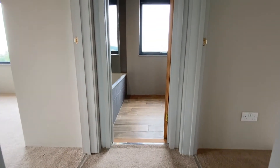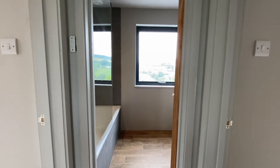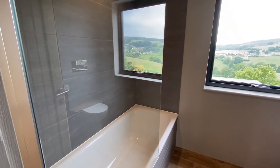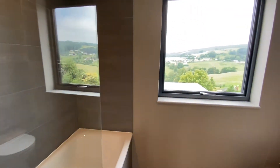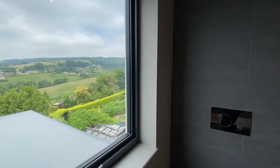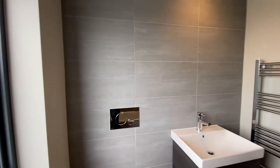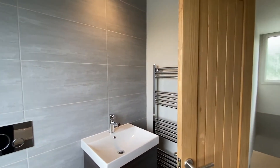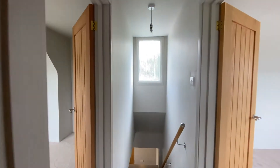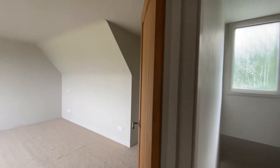Adjacent to the stairs up to the first floor is the family bathroom. Next to this is a third bedroom, this one also with fantastic countryside views.